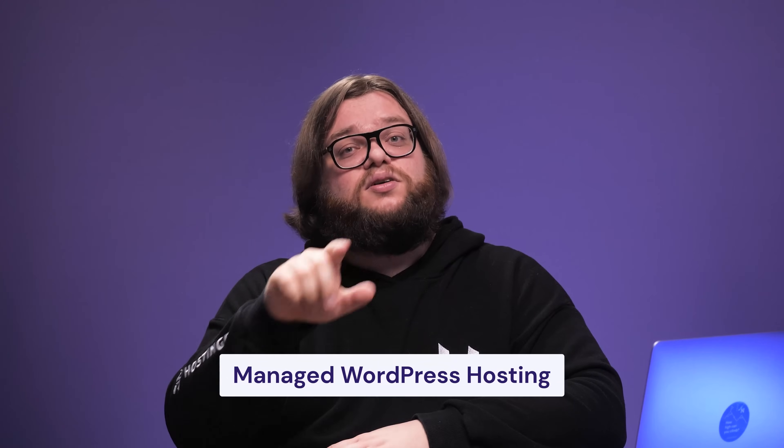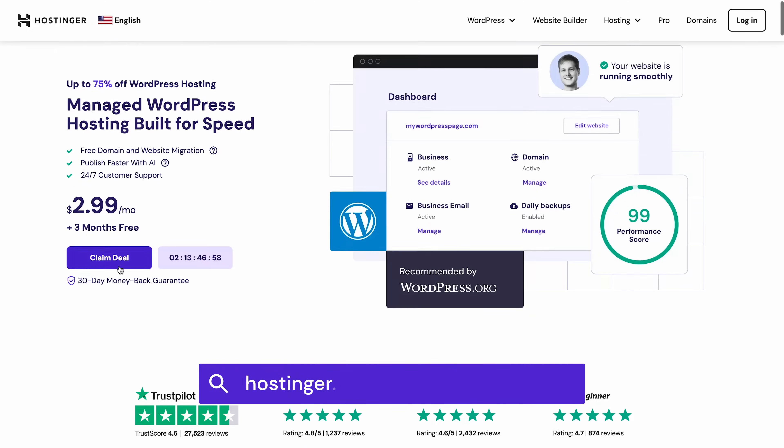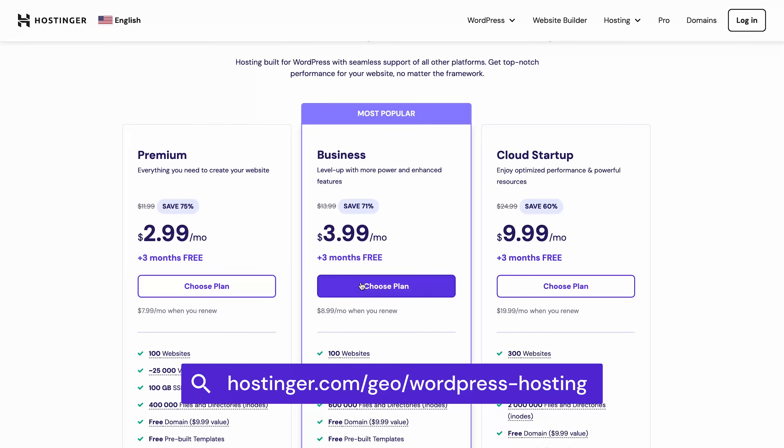We made sure our own managed WordPress hosting ticks all of those boxes. Not only will you set up WordPress in one click, but you'll also receive automatic updates and plenty of storage, letting you focus on scaling. Performance optimization, daily backups, and unlimited SSL certificates are also included. Best of all, if you buy a plan for one year or longer, we'll throw in a domain name for free. Click the link right here and choose a plan.